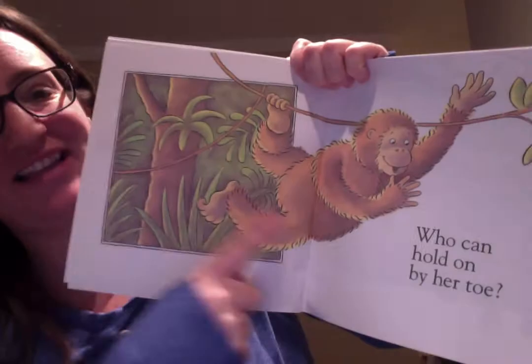Oh, this is silly — who can hang on by her toe? It's a monkey! The monkey is hanging on the vine by her toe. That's pretty crazy!